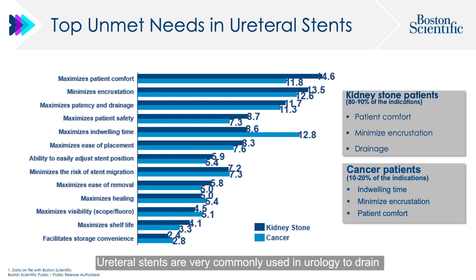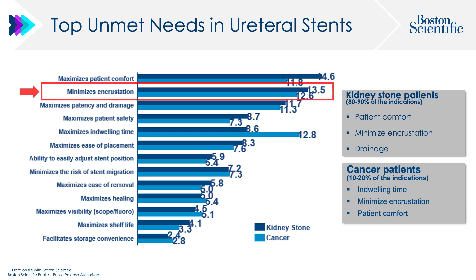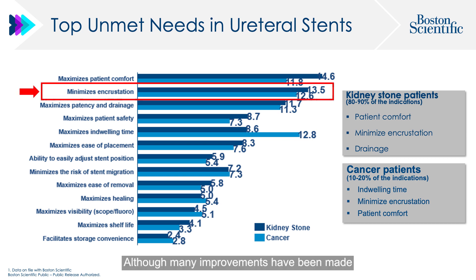Ureteral stents are very commonly used in urology to drain an obstructive collecting system, mainly due to stones. Although many improvements have been made in the last decades, still many unmet needs remain, namely encrustation and patient tolerability.